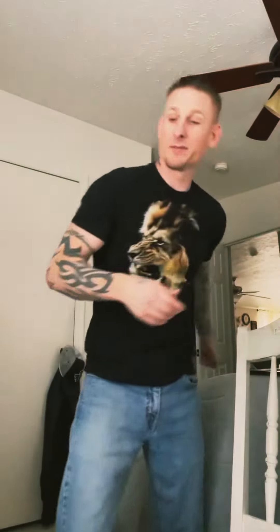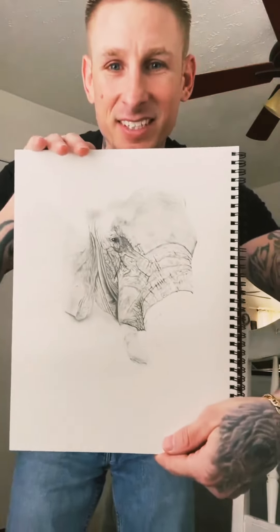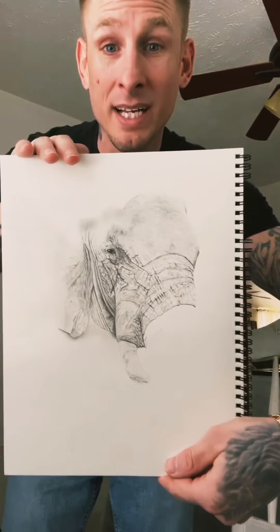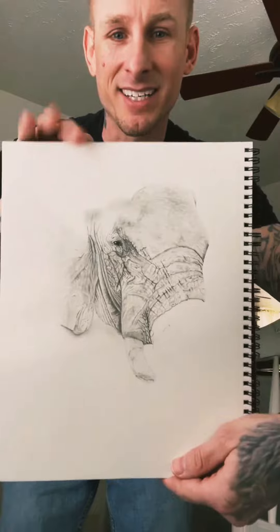Currently, I am working on an elephant drawing, and we've got lots of details in this piece so far. This is an African bull with tusks and everything. I'm still in the process of creating this, and absolutely having a blast with that piece.